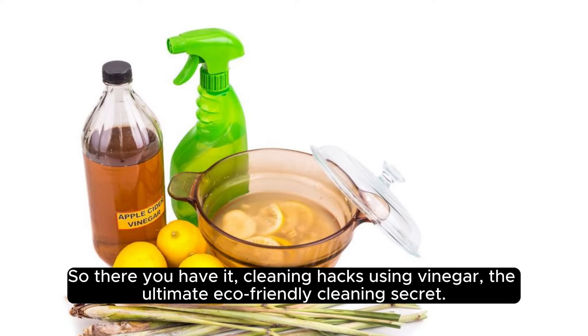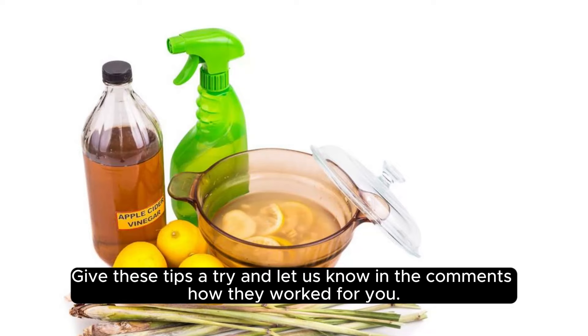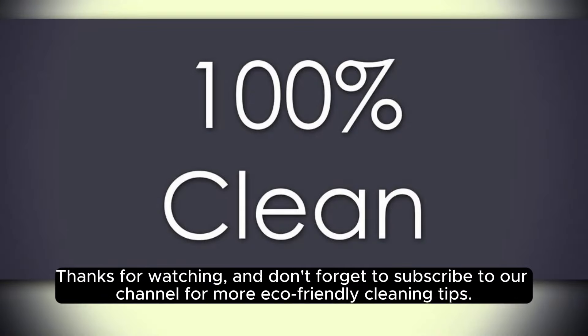So there you have it — cleaning hacks using vinegar, the ultimate eco-friendly cleaning secret. Give these tips a try and let us know in the comments how they work for you. Thanks for watching, and don't forget to subscribe to our channel for more eco-friendly cleaning tips.